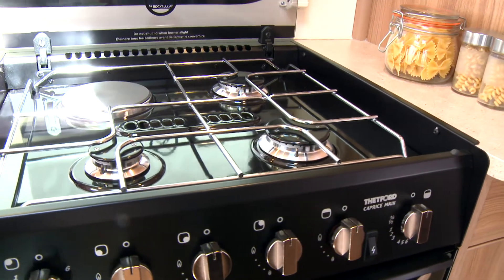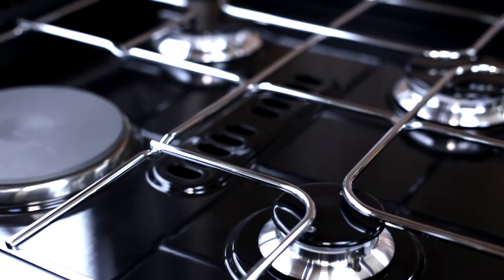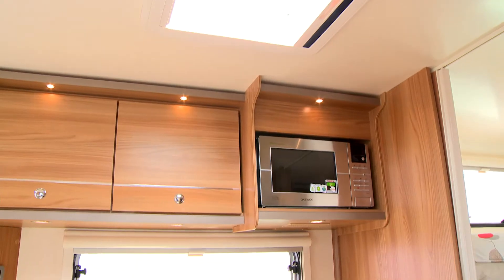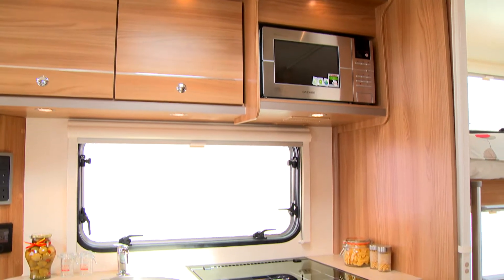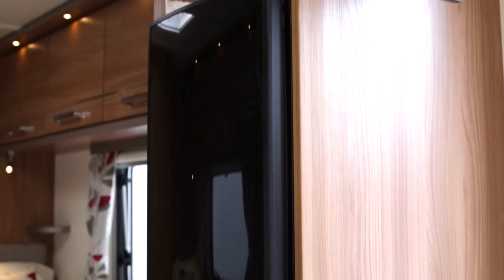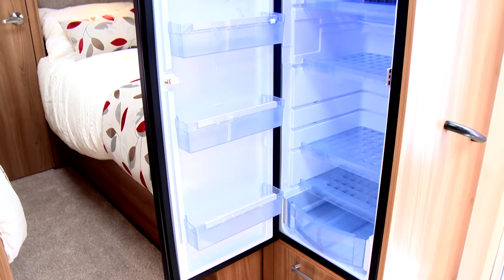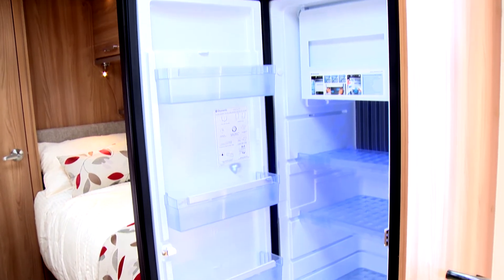Equipment such as the Thetford dual fuel hob with electric hot plate and stainless steel 800 watt microwave oven remains standard specification, while the addition of the new slimline Dometic 133 litre tower refrigerator provides plenty of cold storage.